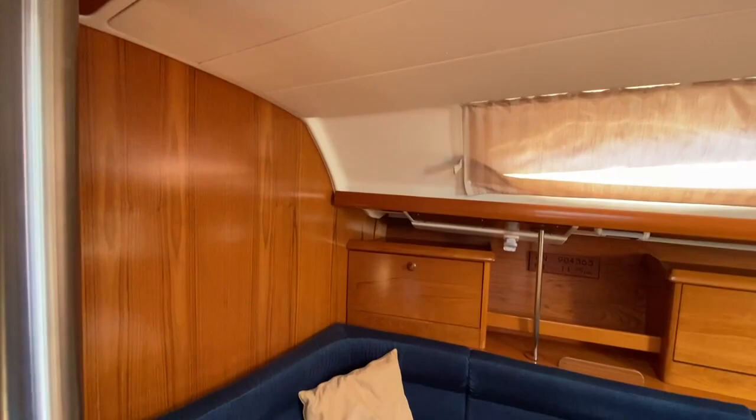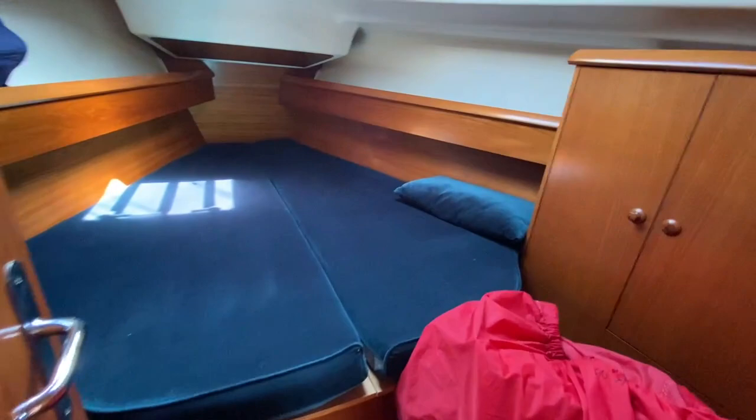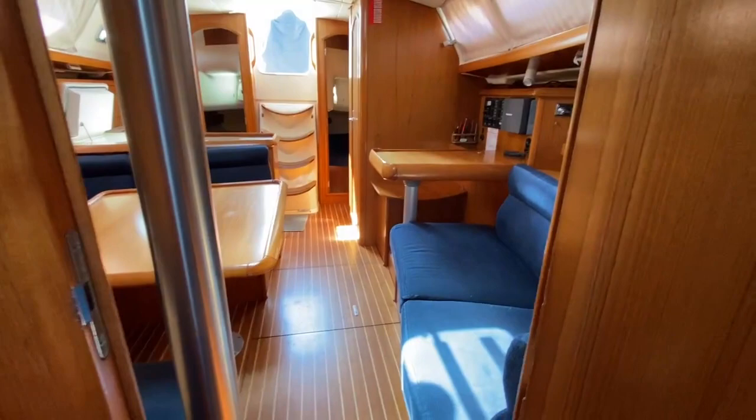Just showing you a bit more of the headlining again there. Moving forward to the forward cabin — there's a spare sail there. These Genoa 37s always have a good amount of space and storage, I find.